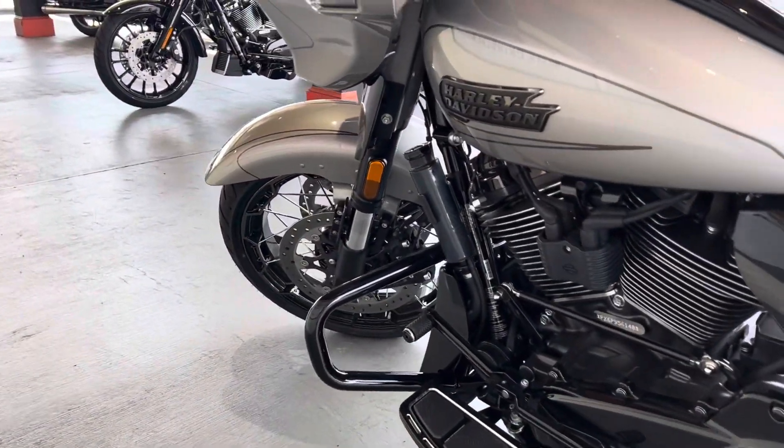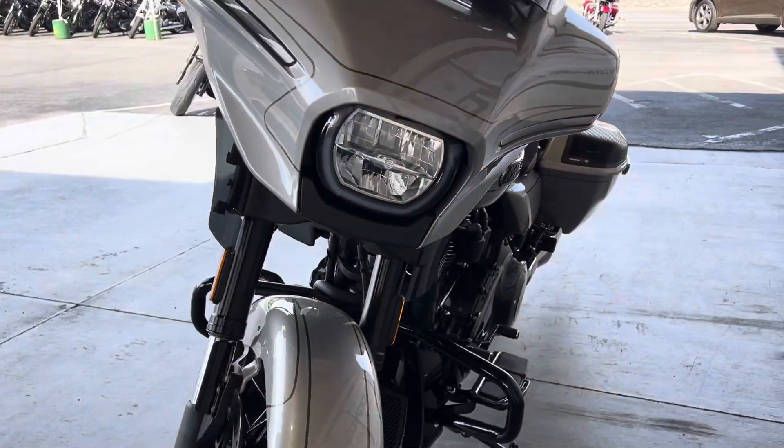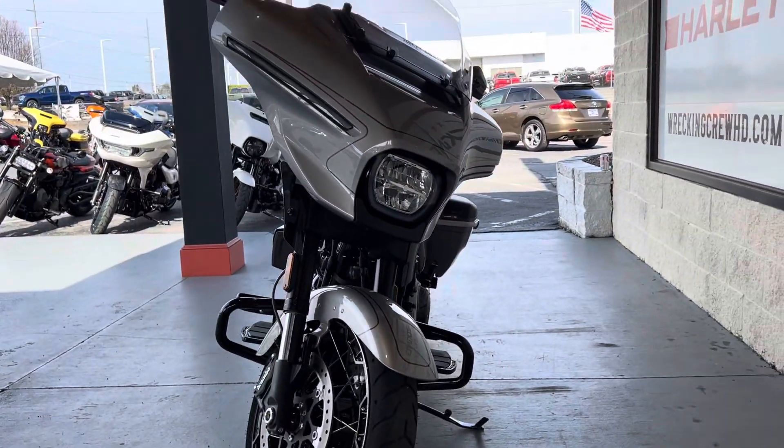So why don't you guys come on down here to Wrecking Crew Harley-Davidson. We'd love to get you some more information on this bike. Take it out for a spin and come get this bike before it's gone.